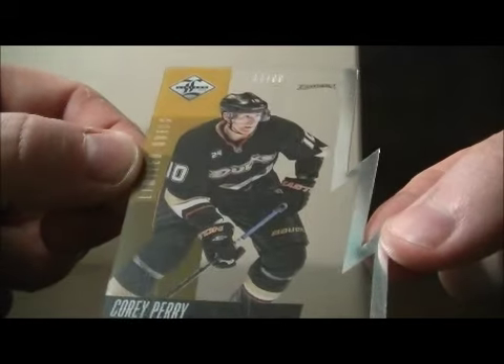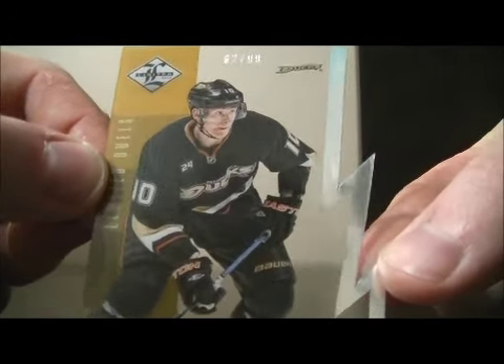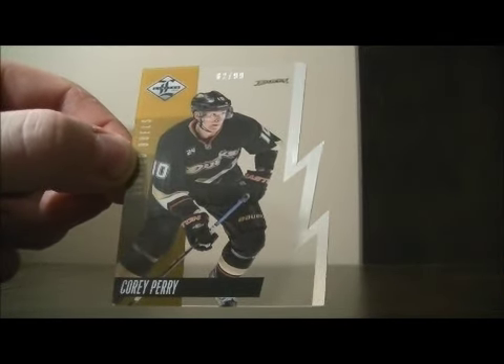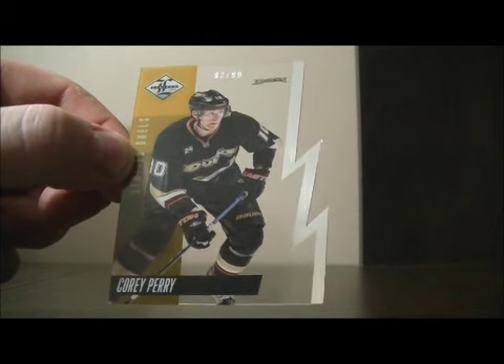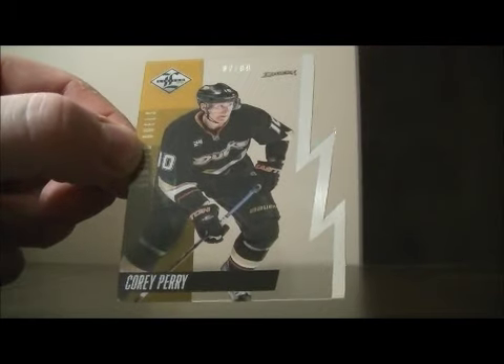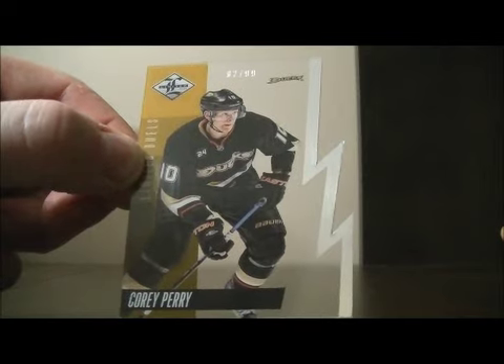And then to finish it off — it's one of the die-cut Limited Duals cards of Corey Perry for the Ducks, 62 out of 99. Nice hit for the Ducks. Apparently from the Panini blog, you put another card beside it together — that's why they made the nice looking die-cut card. So thank you very much again everybody for watching. Hope to see you again next time.